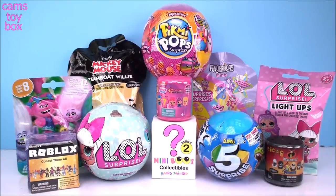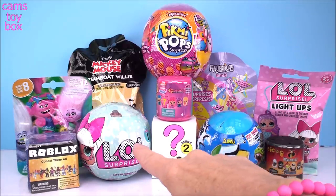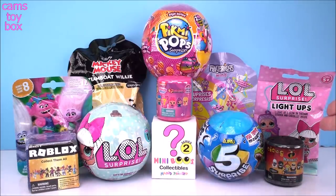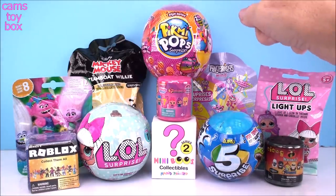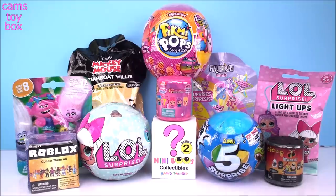Hi everyone and welcome back to Cam's Toy Box. Thanks so much for joining me again today. In this video we've got some fun surprises to check out, including another of the LOL Series 1, another LOL Light Up, and also another Pikmi Pop 2-pack from the Style Series. I'm really hoping to get another super set at some point.